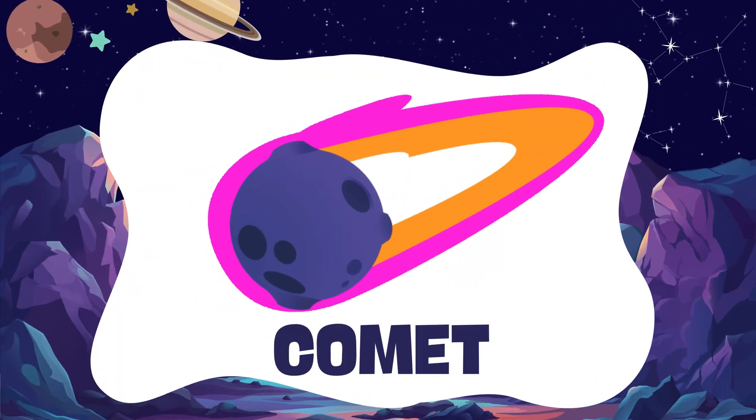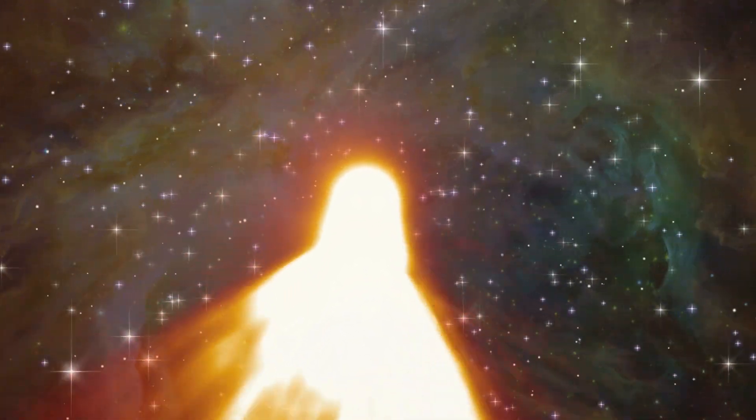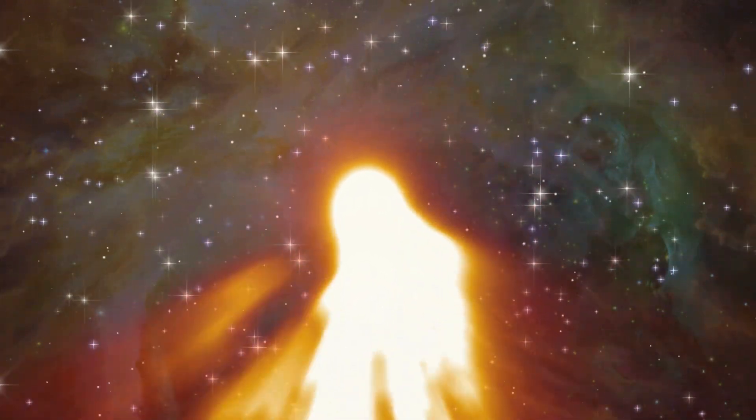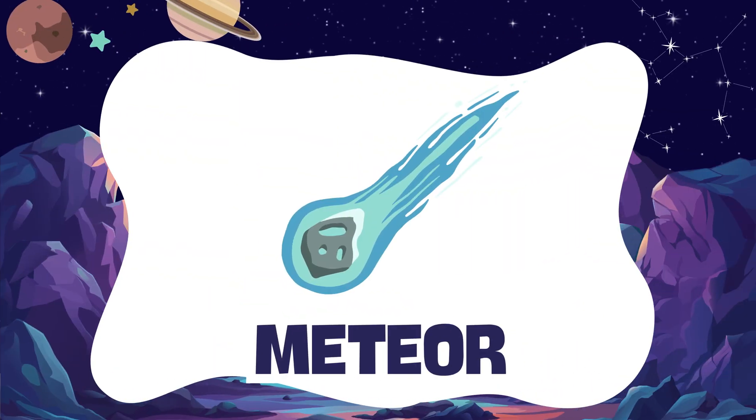Comet. A comet is a space rock with a shiny tail. Meteor. A meteor is a shooting star that flashes across the sky.